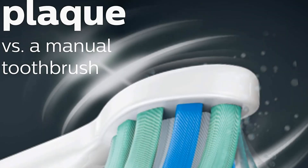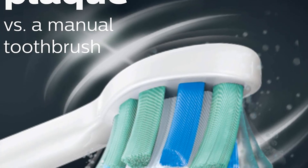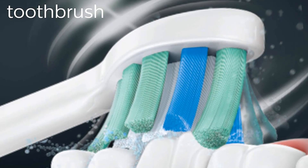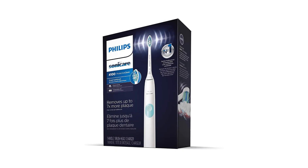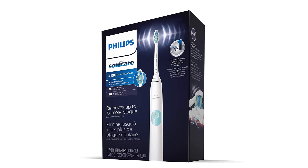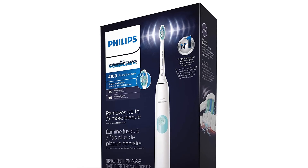It also has a two-minute timer with a quad pacer, which ensures you brush for the correct amount of time and get a consistent clean across your mouth. As a bonus, this product is built with a long-lasting 14 days of battery life, meaning that you can use it for thousands of brushes long before you ever need to recharge it. A nifty battery indicator light lets you know when to recharge.